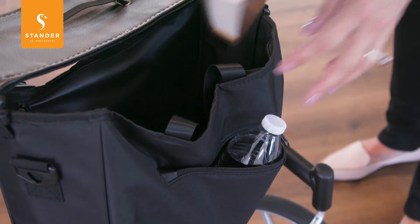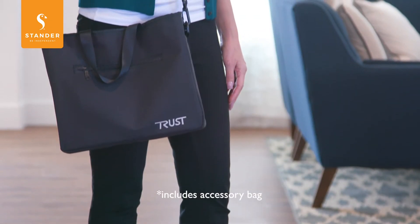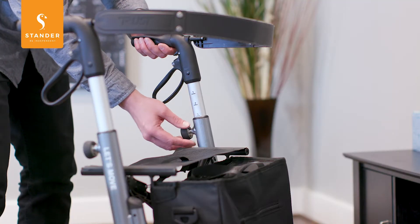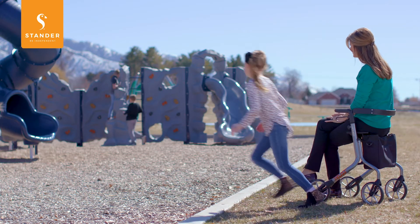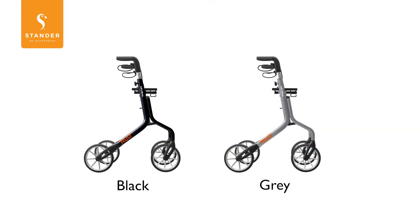It comes with a large fabric bag to store groceries and other items close by, and can be used as a handbag when removed. It's height adjustable for a customized fit, it can support up to 350 pounds, and it comes in two different colors: black and gray.